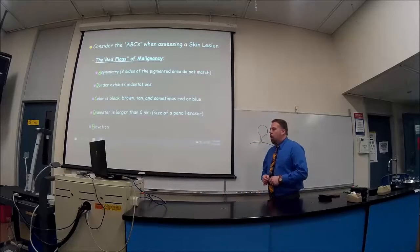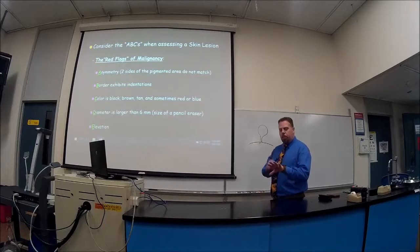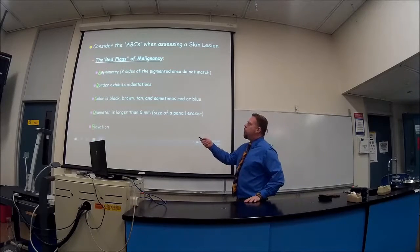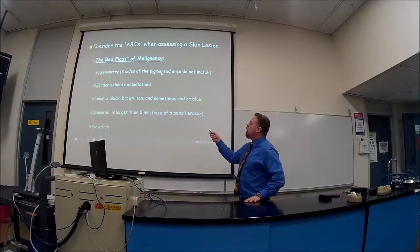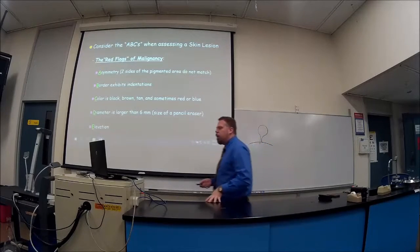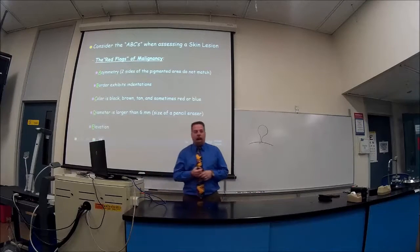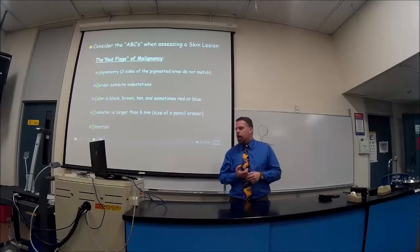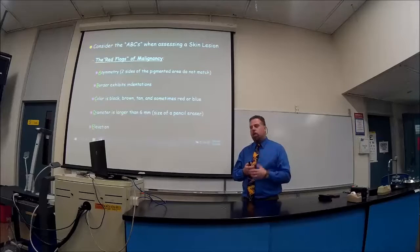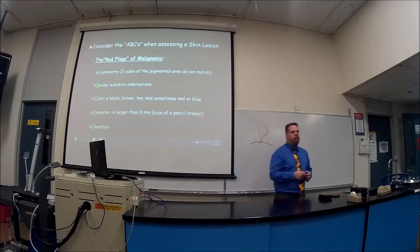The ABCs of skin cancer assessment: Asymmetry — do both sides of the lesion match? Is it perfectly round or is there an irregular edge? Border — does it exhibit indentations? Color — is it black and uneven? Diameter — is it larger than a pencil eraser? And is it Elevated? These are the ABCs of looking at skin cancers for FYI purposes.